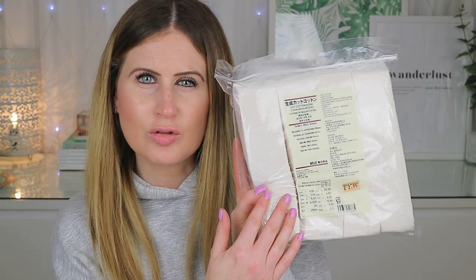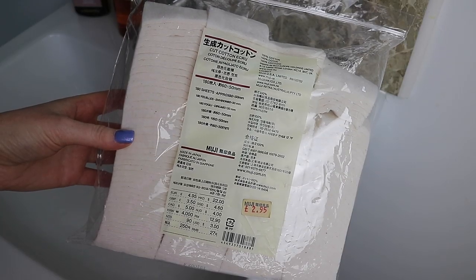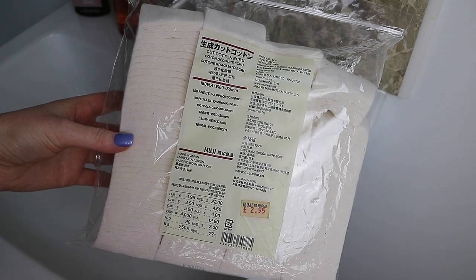These are all accessories. Muji also launched a skincare line a couple of years ago, and if you'd like me to do a video on that then let me know in the comments. My first favorite has to be the Muji cotton squares — these are the unbleached version. They've had a price drop: they were £3.50 but they're now £2.95, and you get 180 sheets.